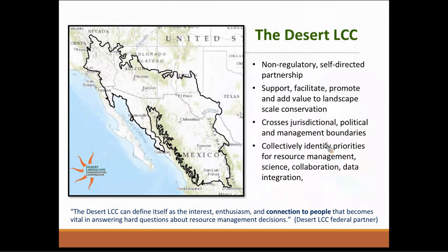The Desert LCC is that little orange blob down there towards the bottom. The majority of our geography is actually in Mexico. We are formed from the Mojave, Sonoran, and Chihuahuan Desert regions, but it does include all of the ecosystems within that large geography beyond just the desert. The Desert LCC, along with all LCCs, is non-regulatory — nothing we can do makes people have to implement anything. We are self-directed, with a steering committee and partners who prioritize our work.